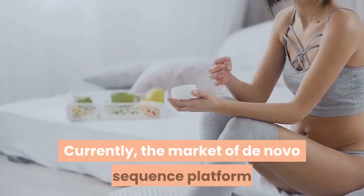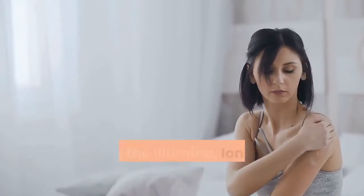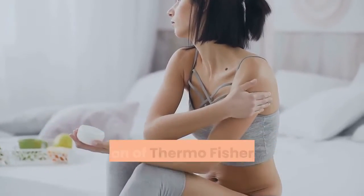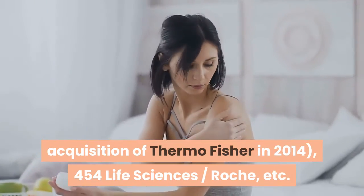Currently, the market for de novo sequencing platforms is mainly held by several major manufacturers, including Illumina, Ion Torrent, Life Technologies — acquired by Thermo Fisher in 2014 — 454 Life Sciences, Roche, and others.